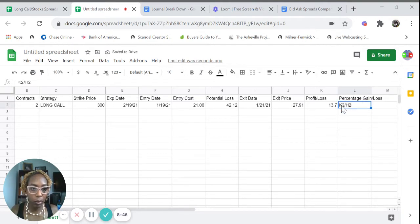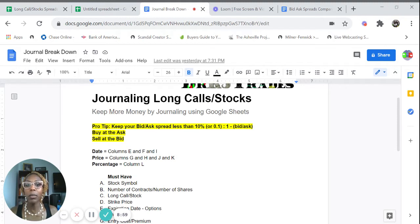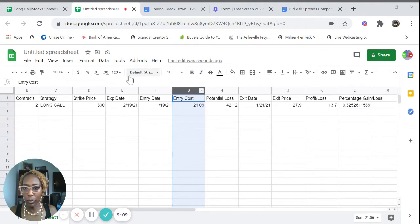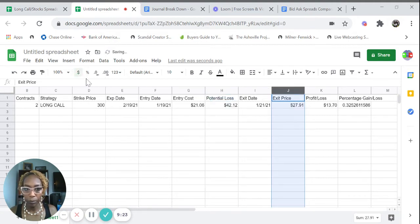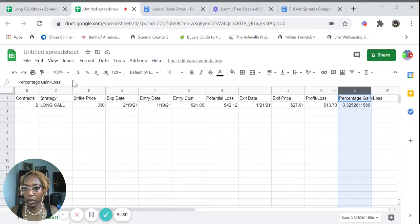Make sure that you have dates in columns E, F, and I; price formatted as currency in columns G, H, J, and K; and percentages in column L. Because these cells use equations, they'll automatically apply currency formatting. In this trade, I made 32% — or $1,370.